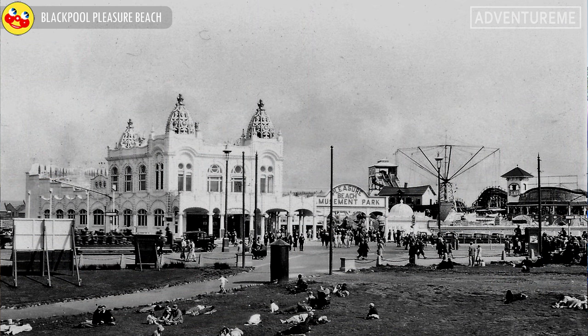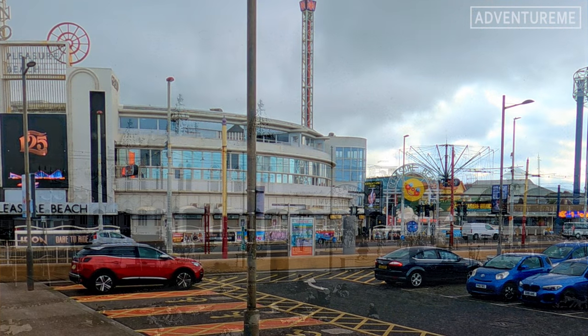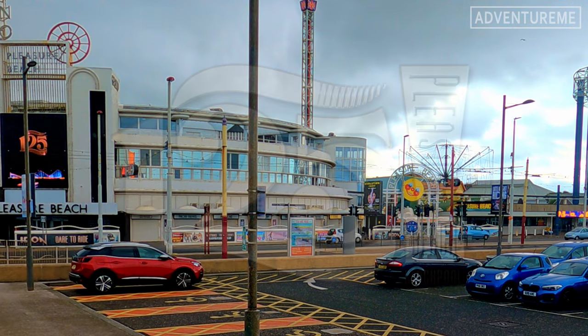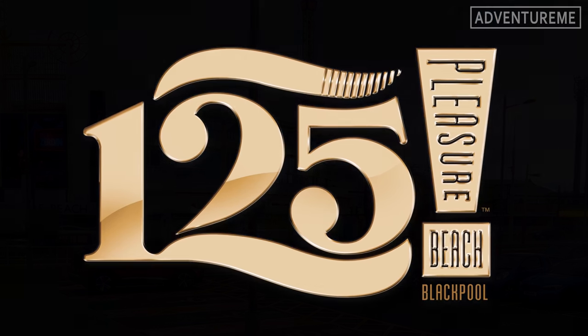The park continues to be one of the leading historic tourist attractions in the world, bringing millions of happy visitors to Blackpool for over 125 years. The Pleasure Beach owners had a really strong working relationship with the renowned architect Joseph Emberton, and a lot of his work can still be seen around the Pleasure Beach today.